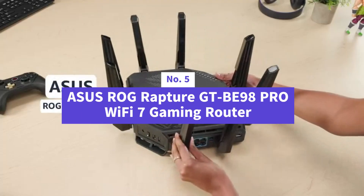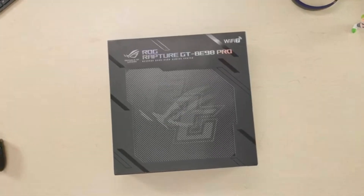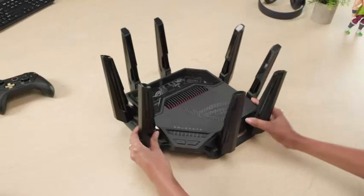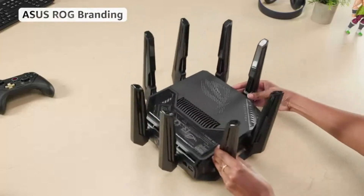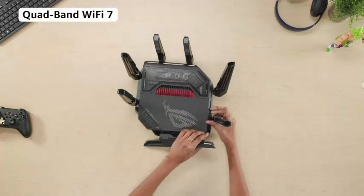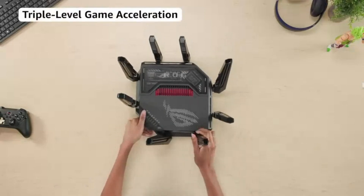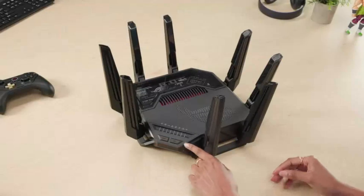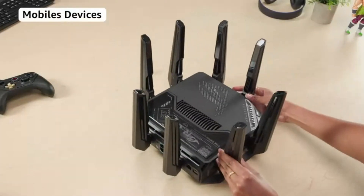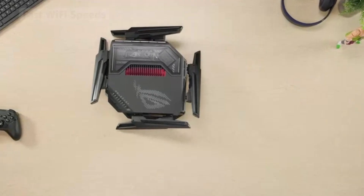Number five is the ASUS ROG Rapture GT-B98 Pro — an absolute beast. With Wi-Fi 7 speeds reaching up to a staggering 30 gigabits per second, this router obliterates lag, enhances stability, and delivers a seamless gaming experience like never before. Thanks to 320 MHz channels in the 6 GHz band and 4096-QAM, it can handle high-speed data transfers and massive network traffic without breaking a sweat.